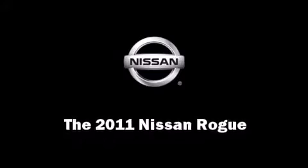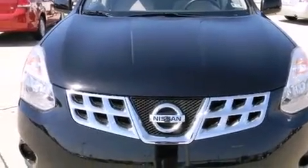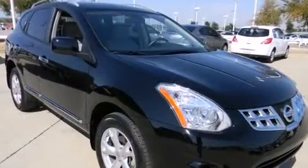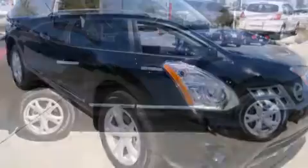Treat yourself to a test drive in the 2011 Nissan Rogue. With fewer than 15,000 miles on the odometer, this four-door sport utility vehicle prioritizes comfort, safety, and convenience.